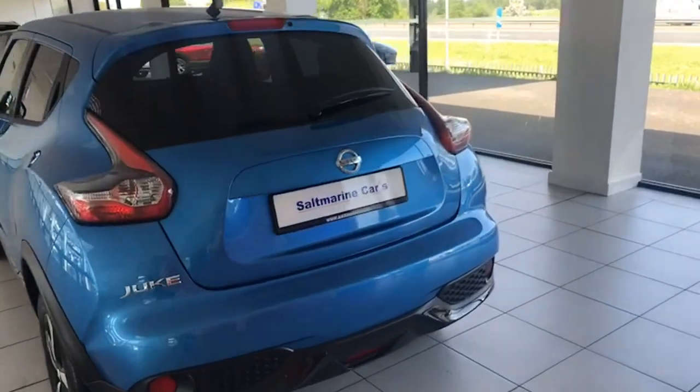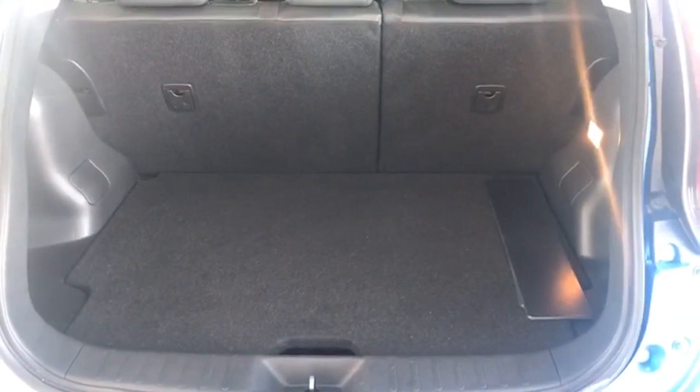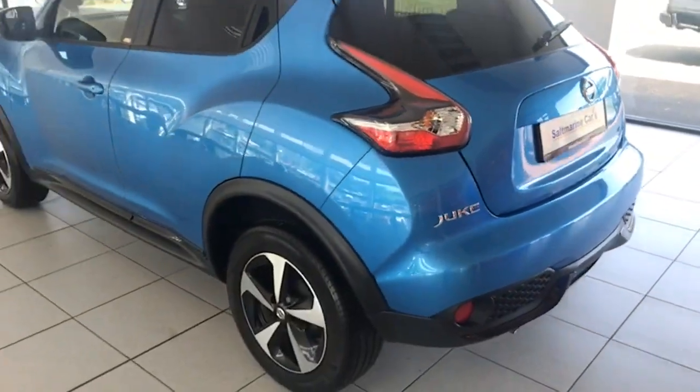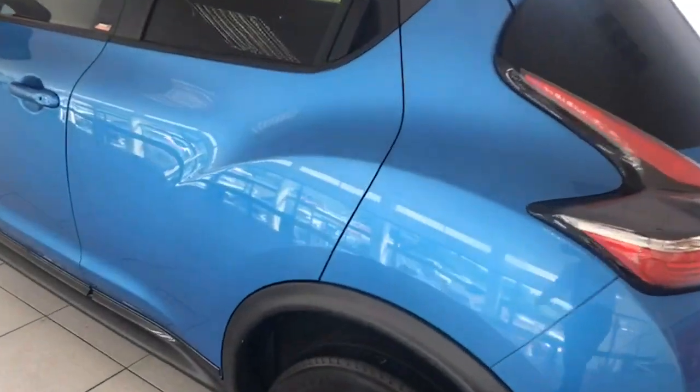But no marks — absolute credit to the gentleman that had it. Really good boot space too, all nice and level. Split folding rear seats if you need a little bit of extra room. And you have the reverse camera on this one as well. Really free from any scratches or marks.